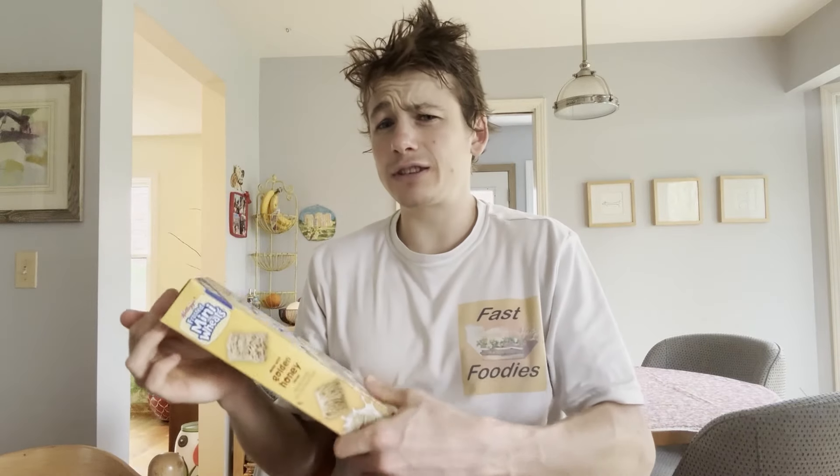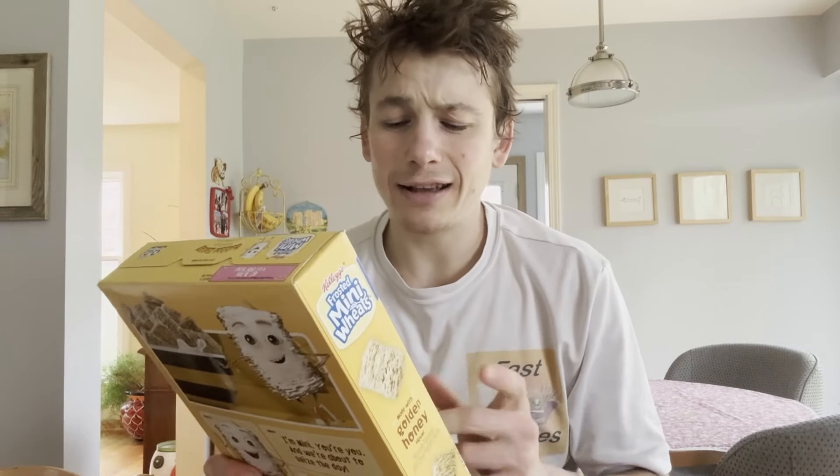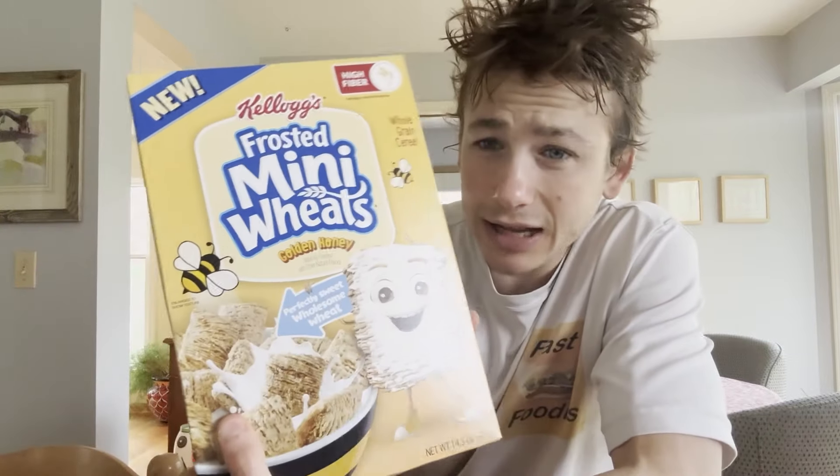Today's cereal is golden honey frosted mini wheats. Now this is actually one of two new flavors of frosted mini wheats I just picked up at the grocery store. This one was a little bit more exciting than the other one, and since I'm very impatient I decided to review this one first. But I have the other one in my pantry waiting to be reviewed, so make sure to stay tuned — because even though it's not quite as exciting as this golden honey cereal, every new cereal deserves a review.